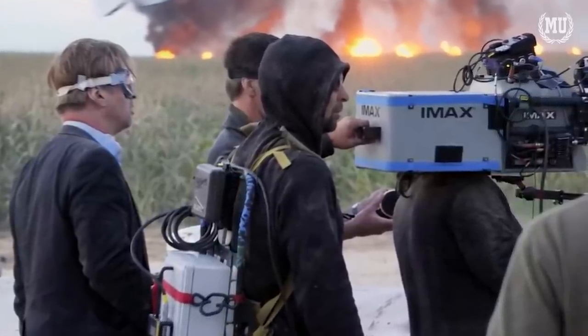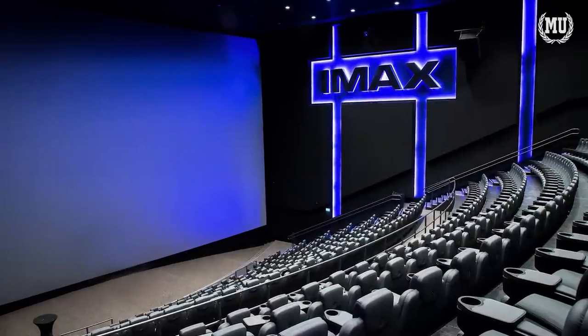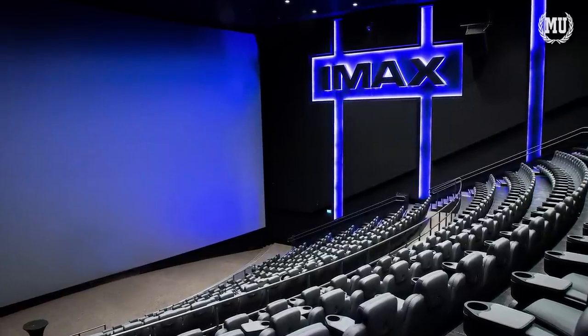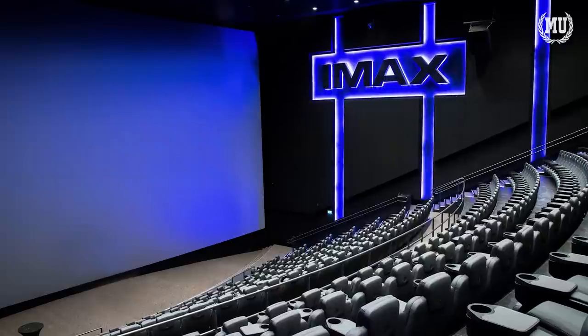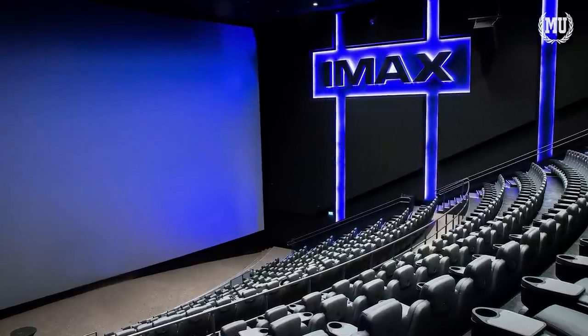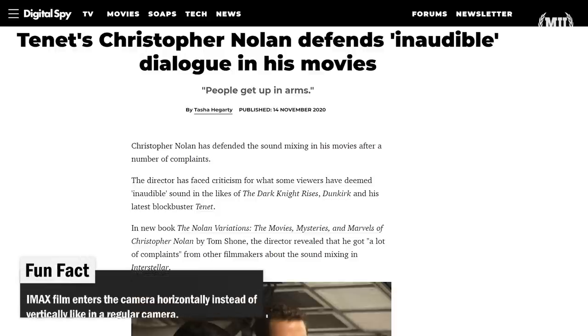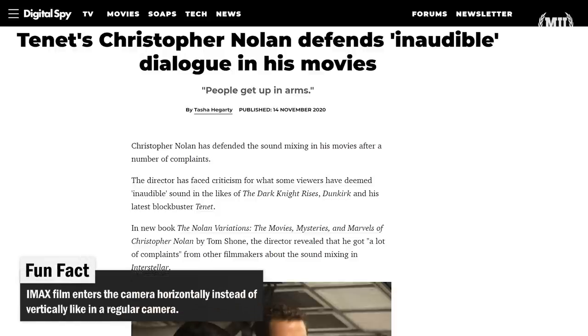In addition to the visual splendor provided by IMAX 70mm film, you'll also need to consider sound. IMAX auditoriums have a reputation for being too loud, but in Nolan's case you might actually need that extra volume. His movies tend to be very loud during action scenes but too quiet during dialogue scenes, and the massively powered speakers in IMAX auditoriums will help you out with this problem.